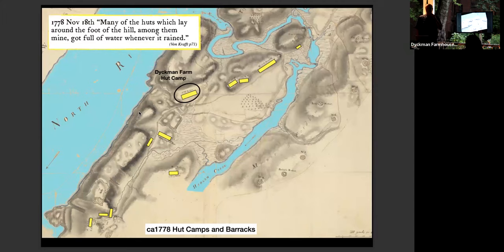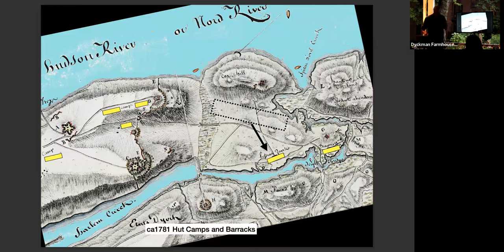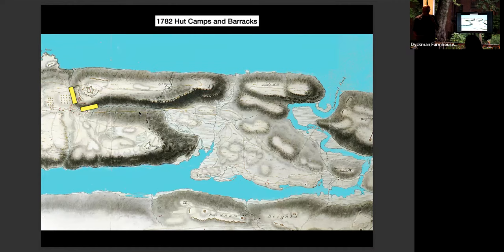By 1781, the hut camps are gone and soldiers had moved closer to the river and along the ridge near Fort Tryon and Fort Washington. In the last period, they're just reinforcing Fort Washington. Stuff was always happening here — the generals were re-strategizing and moving their soldiers around constantly, and the soldiers' diaries reflect that.